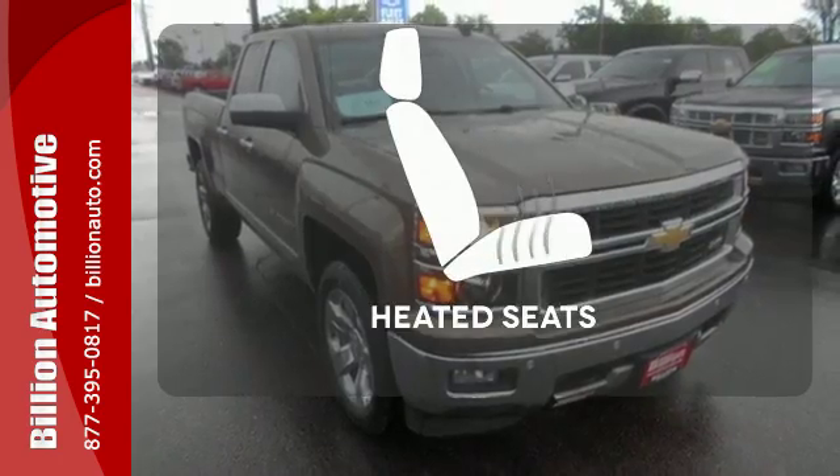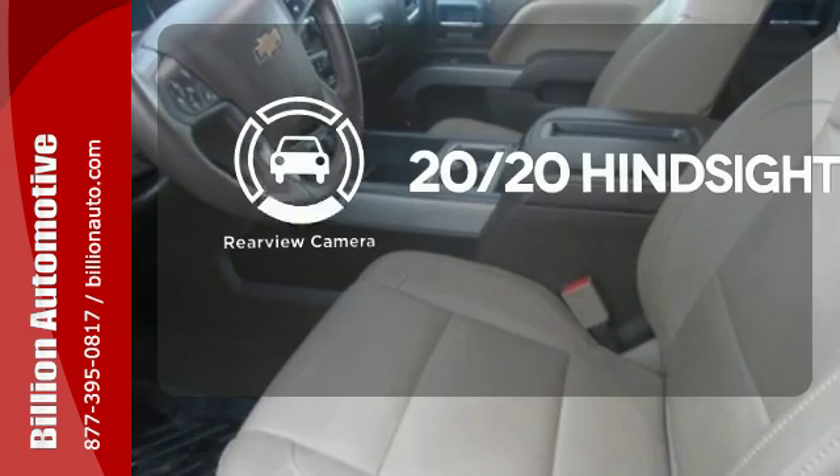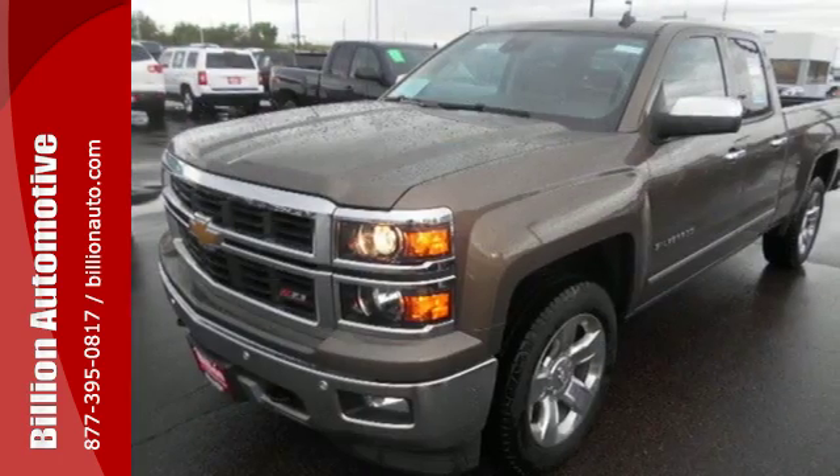The heated seats keep you comfortable no matter how cold it is. See objects previously out of sight with the rear view camera. It'll help you get the job done time and time again.